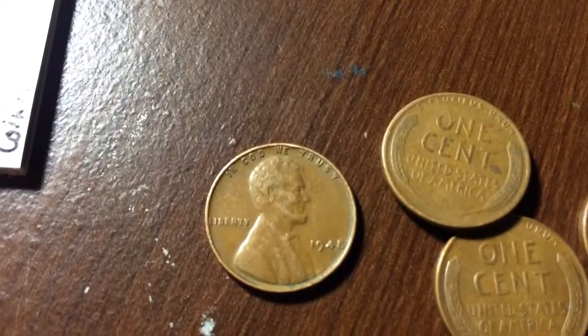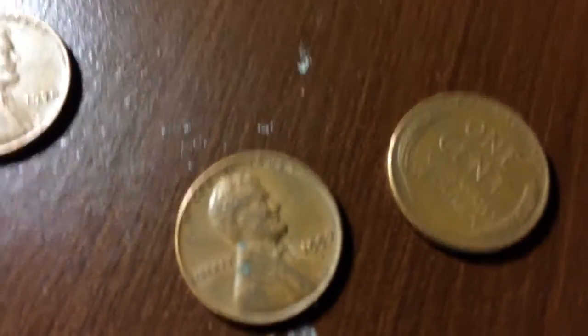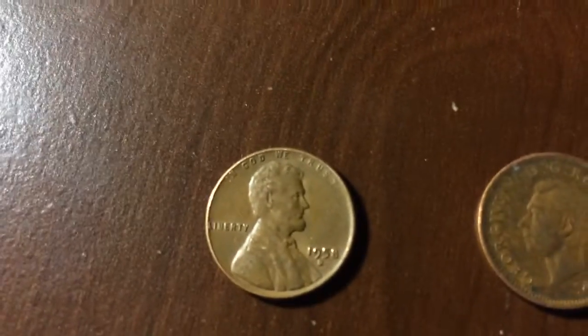I'll grab these new things here. A 1948, 1950, 1956, 1957 D, and then I think it's a 1958 D. So those are cool.